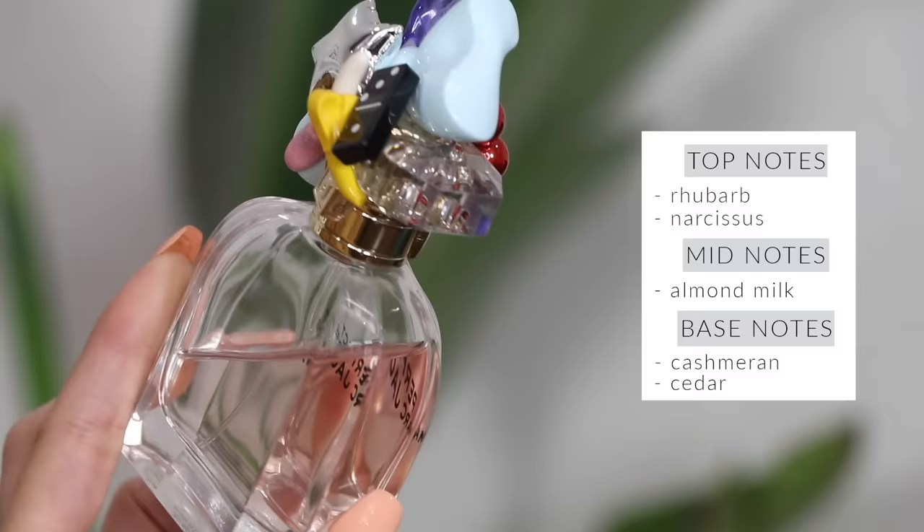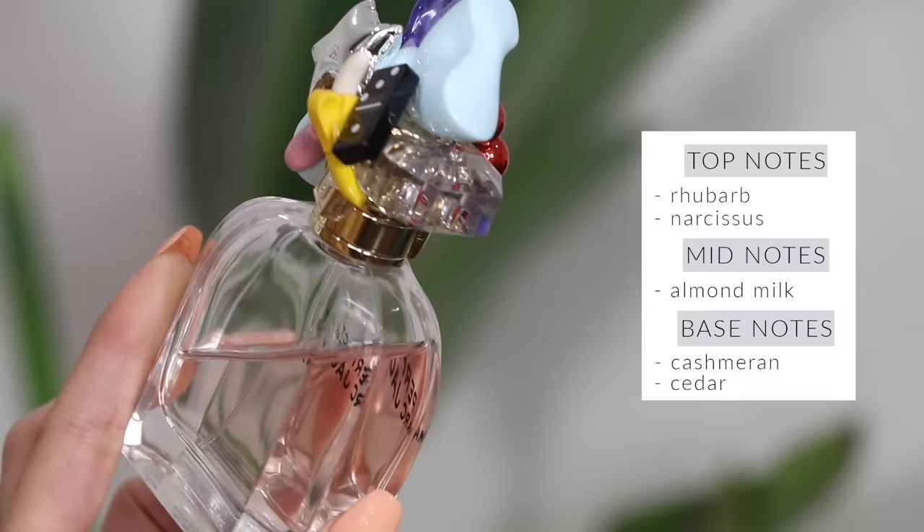Perfect by Marc Jacobs is one of my favorite fragrances of all time. It has a very sophisticated scent — the perfect amount of sweetness, the perfect amount of floral and fruity — and it has really incredible lasting power. The longer it's on your skin, the more beautiful it smells. Every time I wear this perfume somebody asks me what I'm wearing, and that's always a good thing.